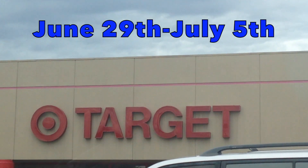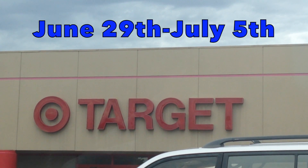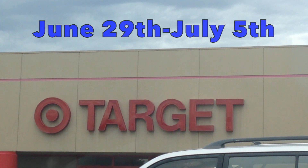It is the week of June 29 through July 5. Please note that these deals do not start till June 29 this Sunday. Don't go out tomorrow and try to get the deals.